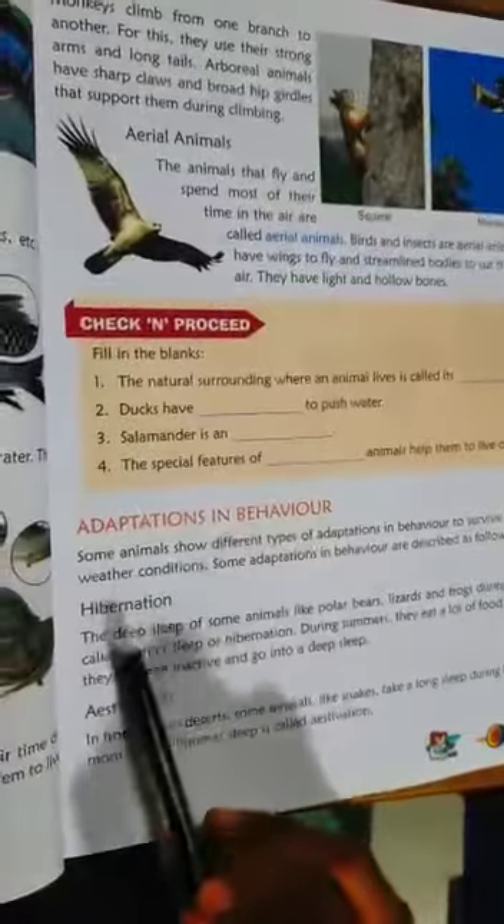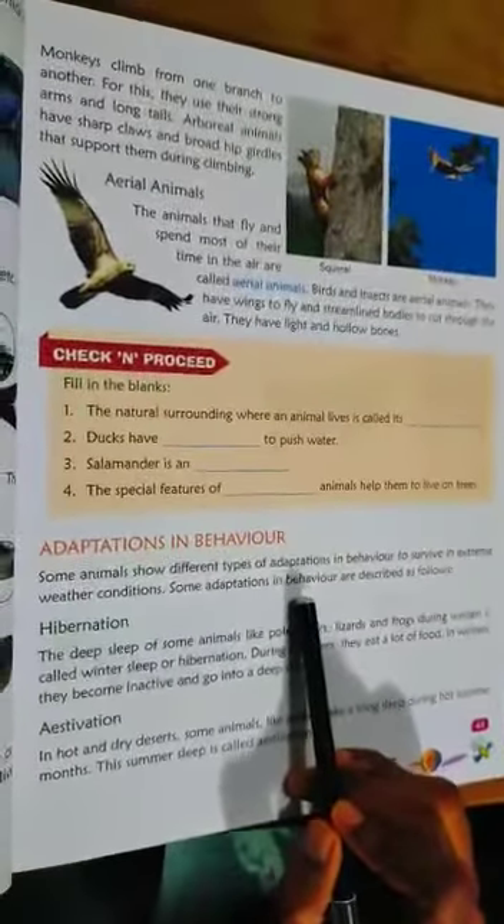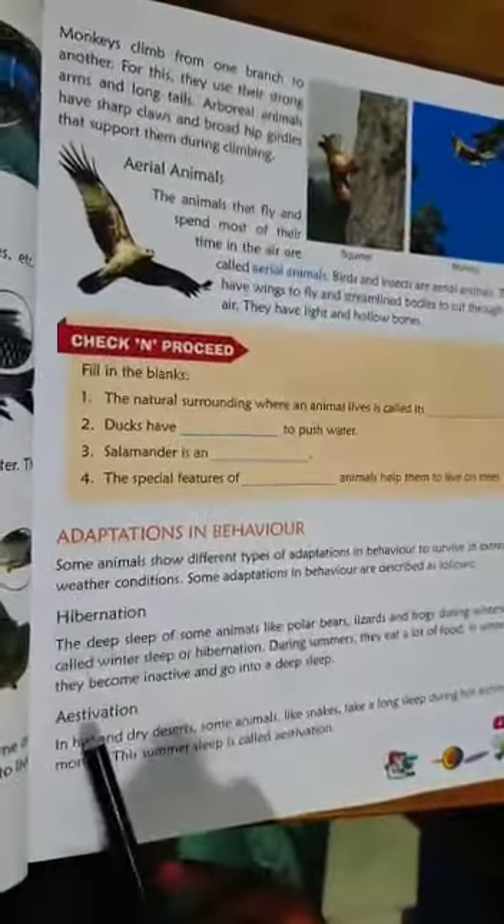Adaptation in behavior — some animals have different types of behavioral adaptations to survive in extreme weather conditions. These adaptations in behavior are: hibernation, estivation, and migration.